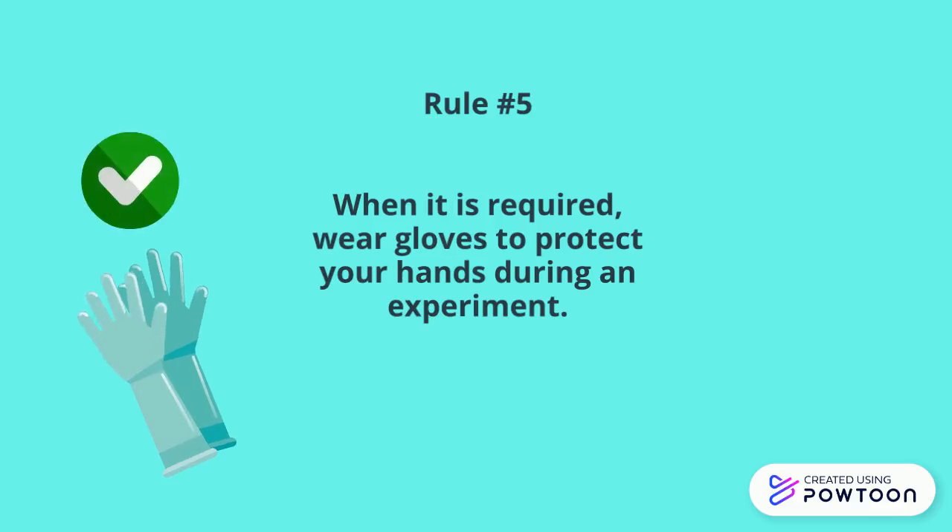Rule number five: when it is required, wear gloves to protect your hands during an experiment.